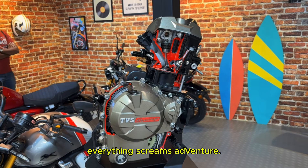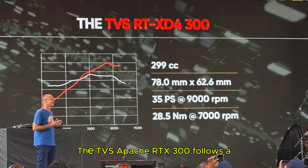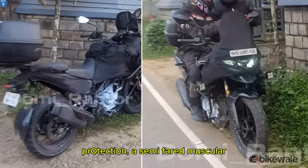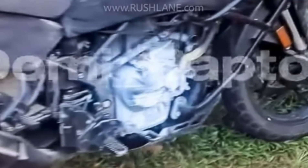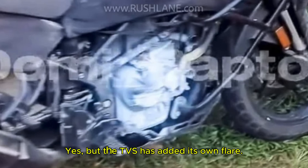And trust me, it's exciting. The design, the engine, the features — everything screams adventure. The TVS Apache RTX 300 follows a classic adventure touring bike aesthetic but with a modern twist. From the spy shots you can see the bike has a tall windscreen for wind protection, a semi-faired muscular body, and a dual-port LED headlamp setup that looks sharp and aggressive. It has a road presence that will turn heads. The rear with its sleek tail section and LED tail lights reminds me of the BMW G310 GS, but TVS has added its own flair that makes it a unique choice.